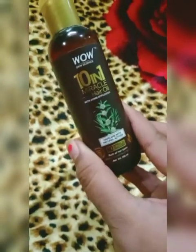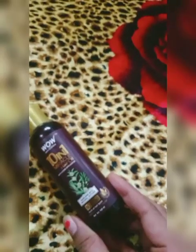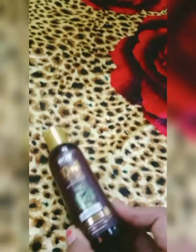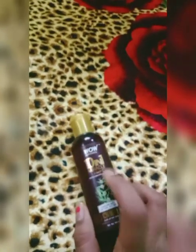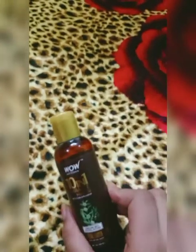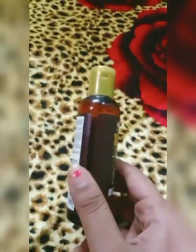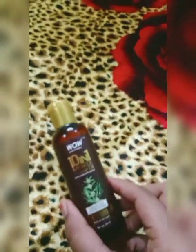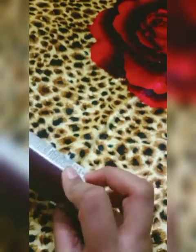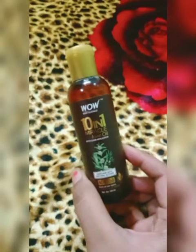When all the oils are mixed together — all 10 different oils combined — I will rate this around 4.5 out of 5.